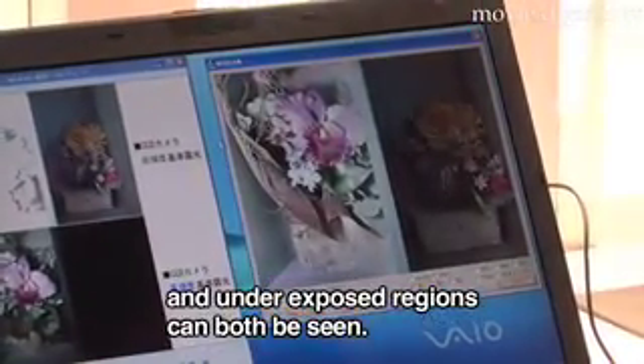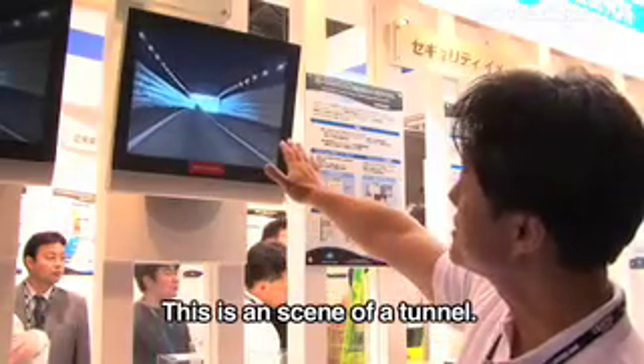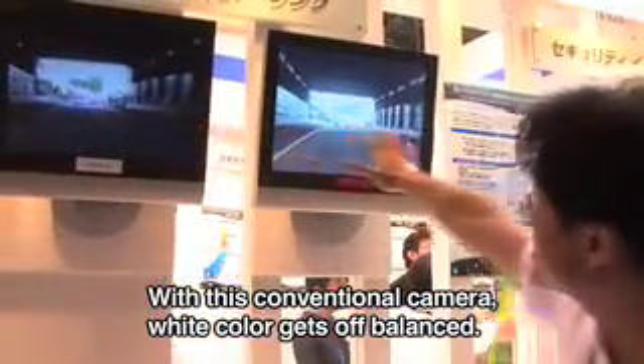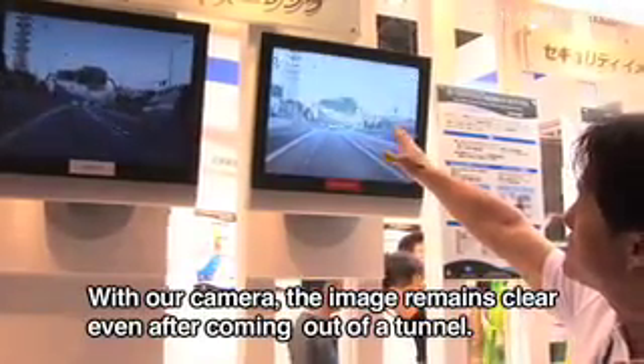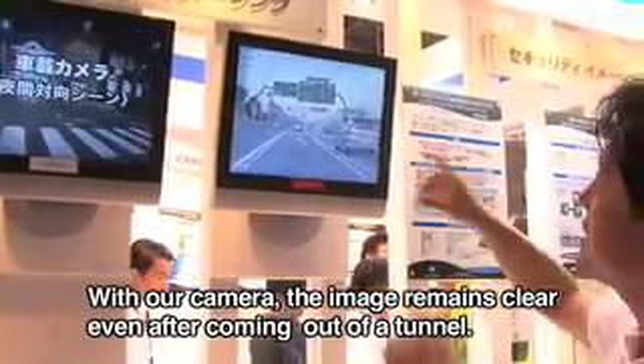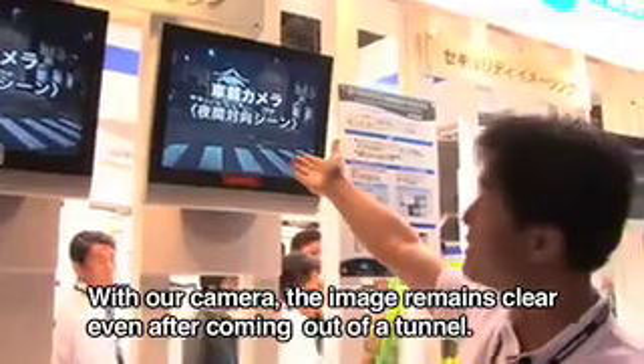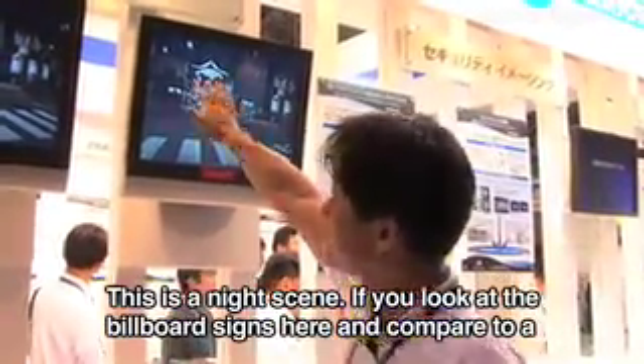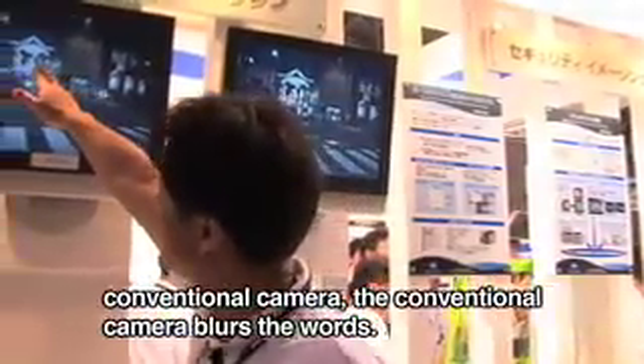This is an example of the CCD. The outside of the scene is white. This is the night scene. If you look at the view of the screen, you can see the image on the screen.